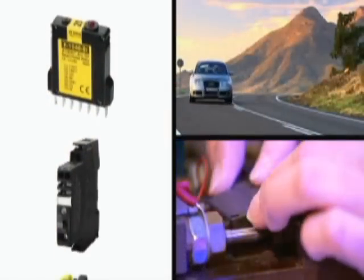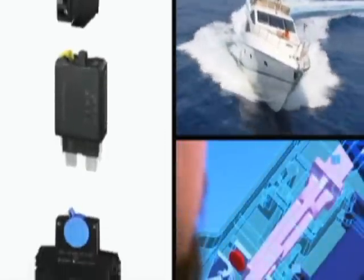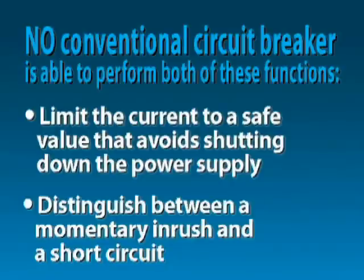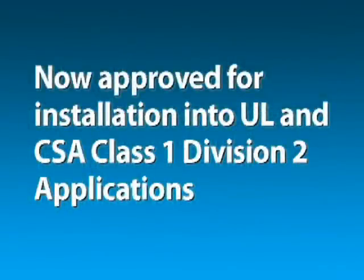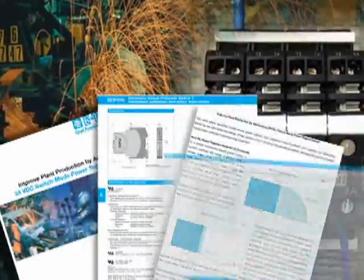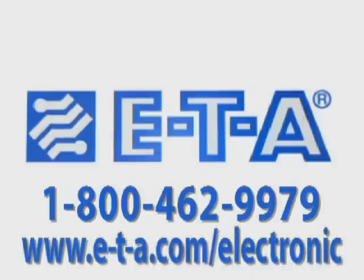Conventional circuit breakers are effective in many applications, but because switch mode DC power supplies are current limiting, no conventional circuit breaker is able to perform both functions: limit the current to a safe value that avoids shutting down the power supply, and distinguish between a momentary inrush and a short circuit. Now approved for installation into UL and CSA Class I Division II applications. For a demo at your location or a sample, please contact ETA at 1-800-462-9979 or visit www.e-t-a.com/electronic.